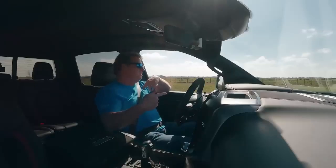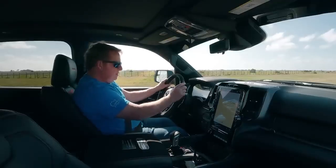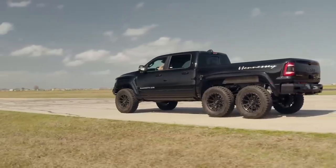We'll talk about how that evolved into this after we make a quarter mile hit here. I'm not going to put it into launch mode, but I'm just going to foot brake it. So ready, set.